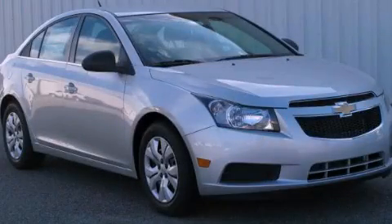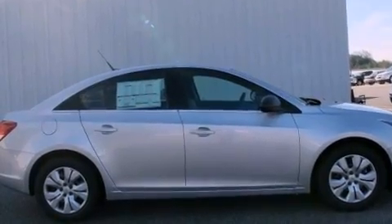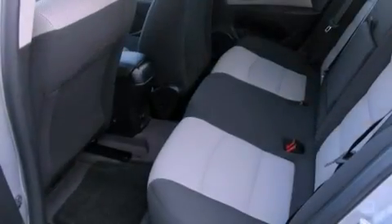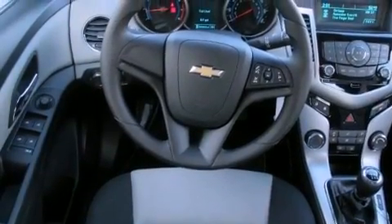This is a brand new 2012 Chevrolet Cruze. Features include a low tire pressure indicator, traction control and stability control systems, a keyless entry system, variable valve timing, an engine immobilizer theft deterrent system, a passenger side vanity mirror, and OnStar.